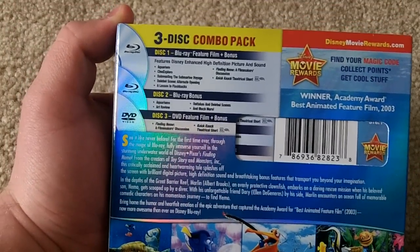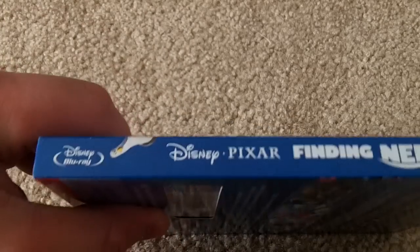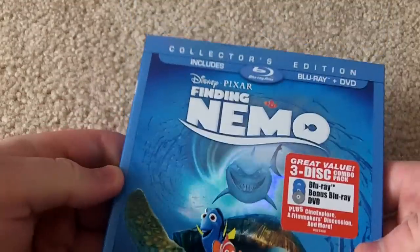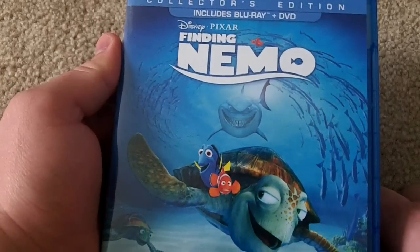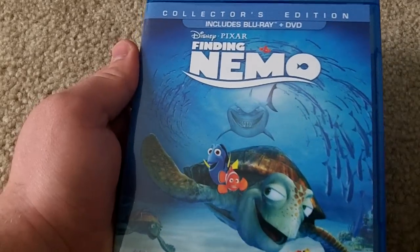Just take a look at the back and things. This is the three disc combo — Blu-ray, Blu-ray bonus disc, and DVD feature. Let's take a look at the spine: Disney Pixar, Finding Nemo — pretty cool. Really cool cover. It's kind of got like a holographic thing going on there, but let's take a look at the actual case. Very same as the slip cover.